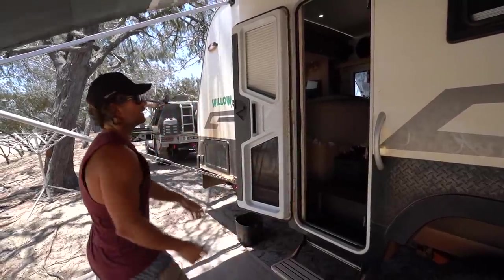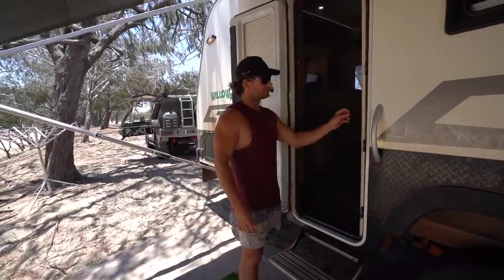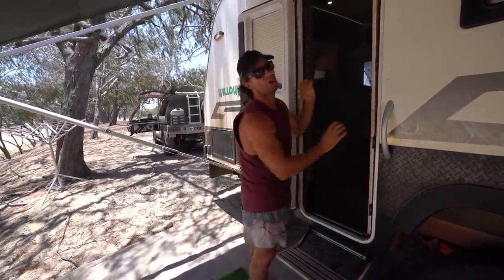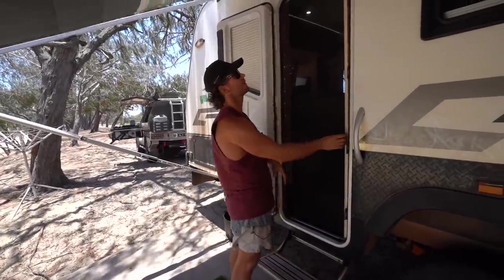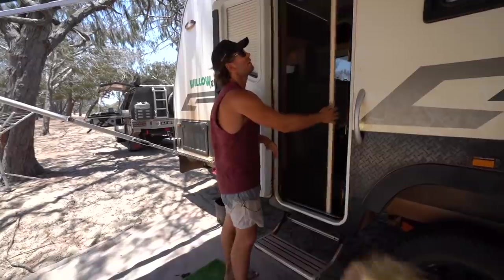The screen — great idea, but our kids went through it a few times. We've busted the clips and it's not looking the best, so that'll get replaced as well. If you didn't have kids that fell through it, it wouldn't be an issue.